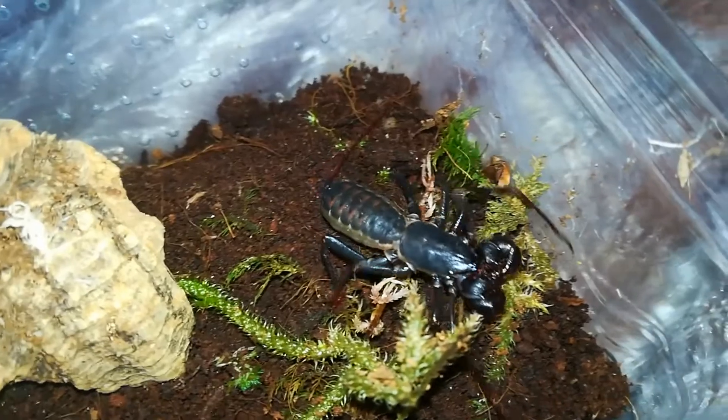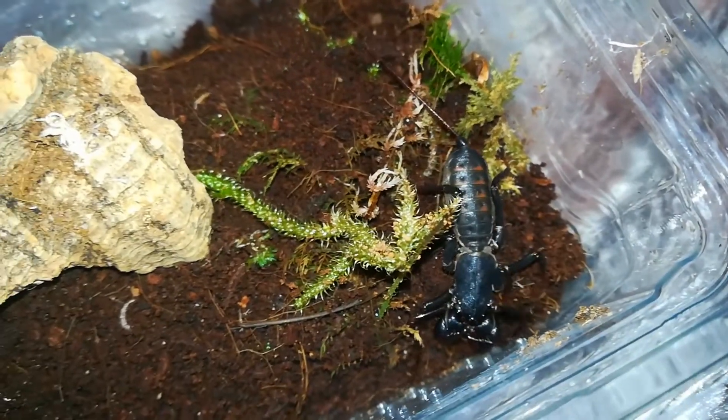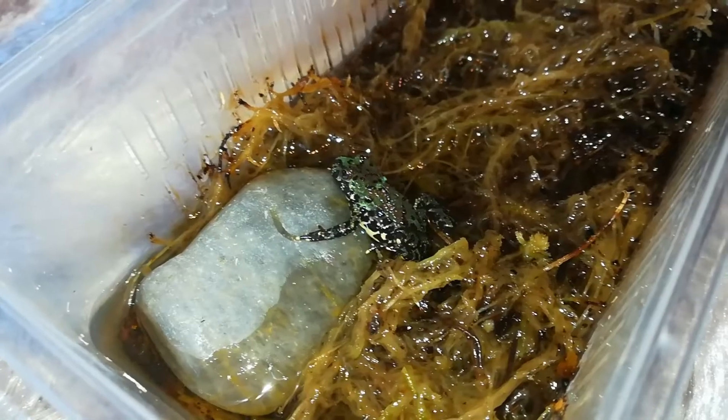Hi everyone, it's Kim here and today's video is going to be a collection tour about all my animals. I hope you enjoy! Here is a vinegaroon that I bought from a recent show, and here is my fur belly toad.